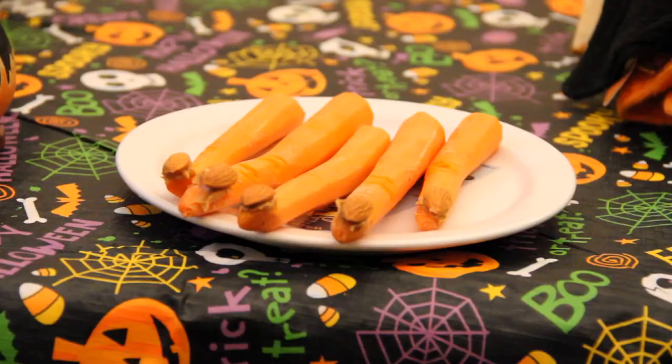We have two options. We have our haunted carrot fingers. Basically all you're going to do is take a carrot, chop off the end, put a little almond for a nail, and a little peanut butter sticks it down. Also spooky and healthy.